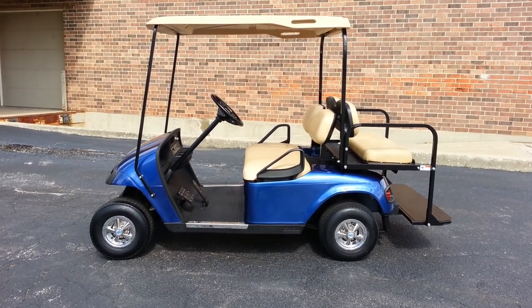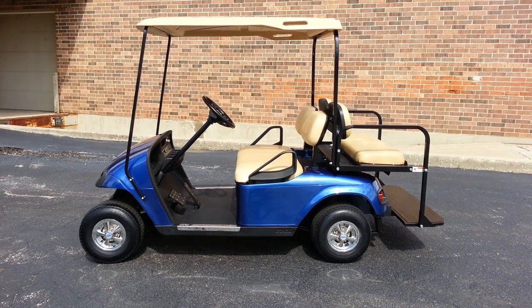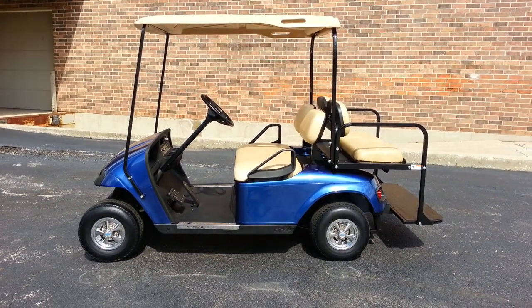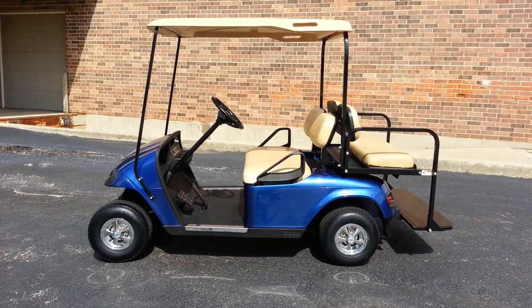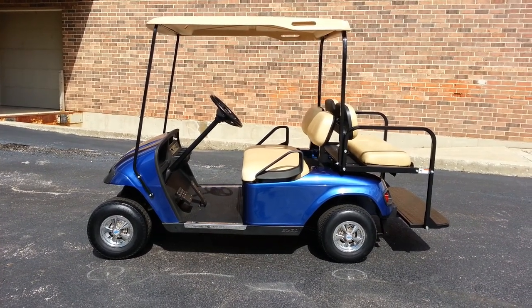2007 EZ-GO Precision Drive System cart. Very difficult to find this year. These we were able to get out of Indiana. We replaced the body with a brand new factory replacement body. It's a Viper Blue Metallic, as you can see in the video here.